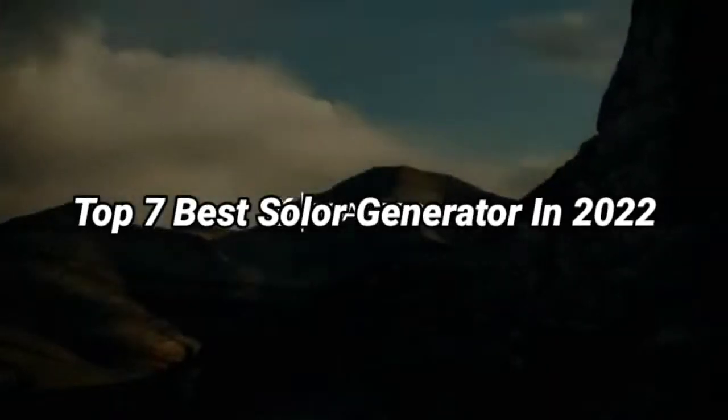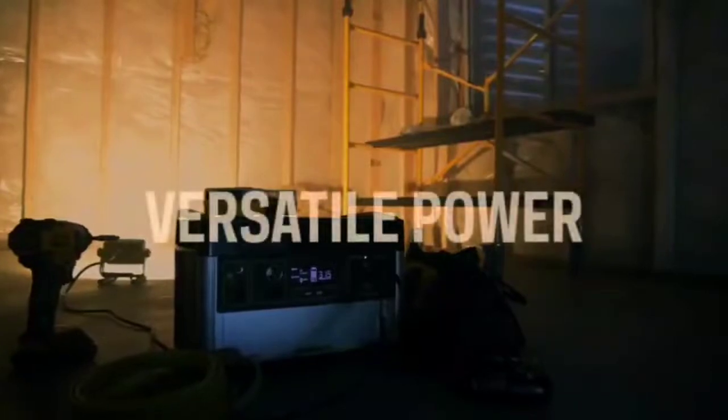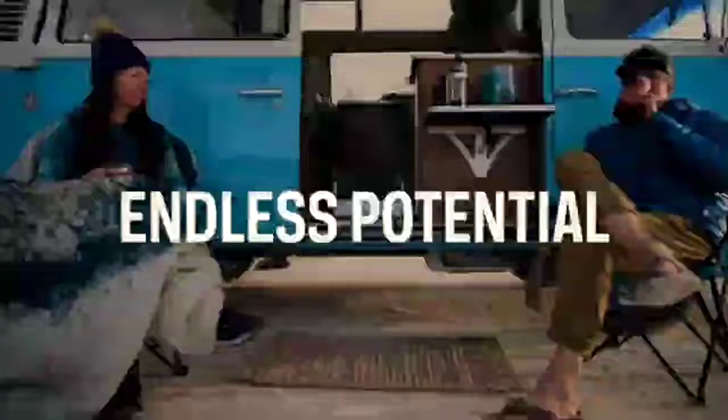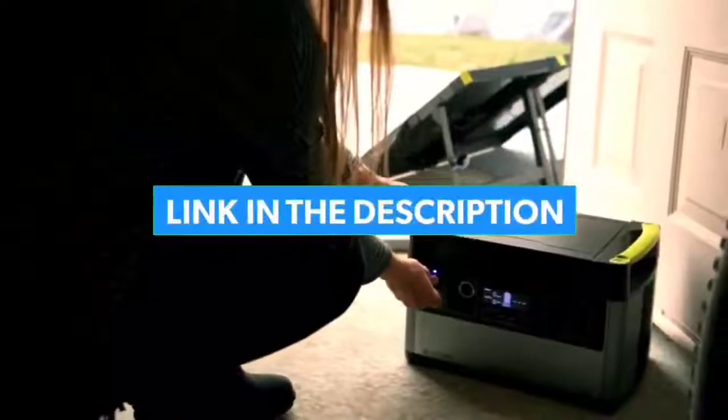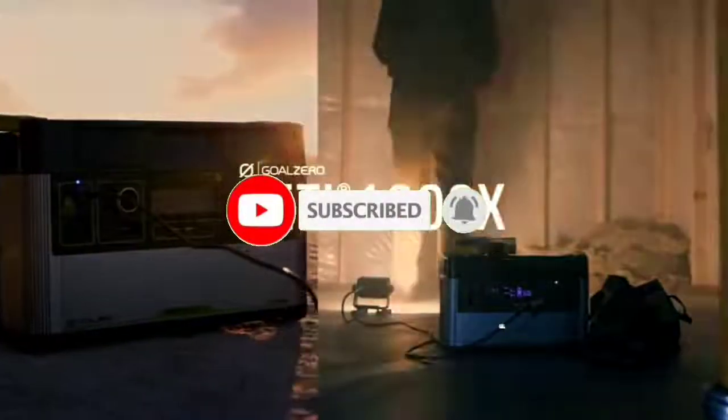Top 7 Best Solar Generators in 2022. Through extensive research and testing, I have put together a list of options that will meet the needs of different types of buyers — whether it's price, performance, or particular use, we have got you covered. For more information, I have put links to the products in the description. Make sure to check it out, like the video, comment, don't forget to subscribe, and let's get started.